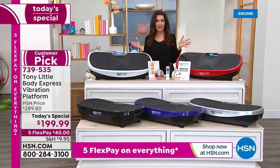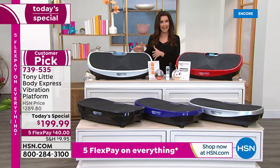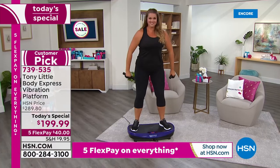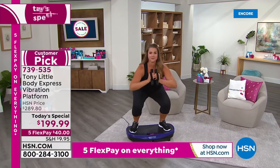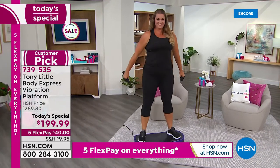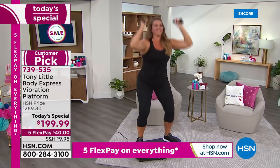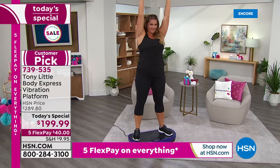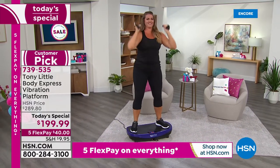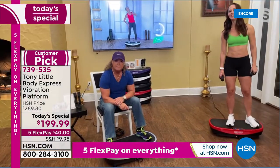Small movements for big results — it really does multiply every effort you make, even if you're making zero effort, literally sitting and getting fit. It's that curved technology that only Tony Little has — he patented this design. Tony Little, fitness hall of famer, known as America's Personal Trainer, took expensive vibration technology and curved it to increase your range of motion. Let's hear from Tony — he's the star of the day.